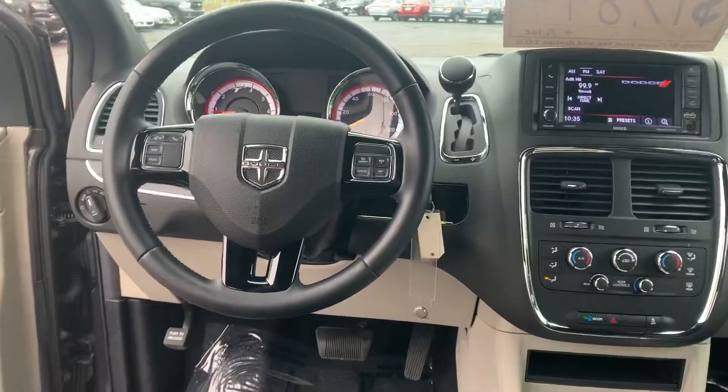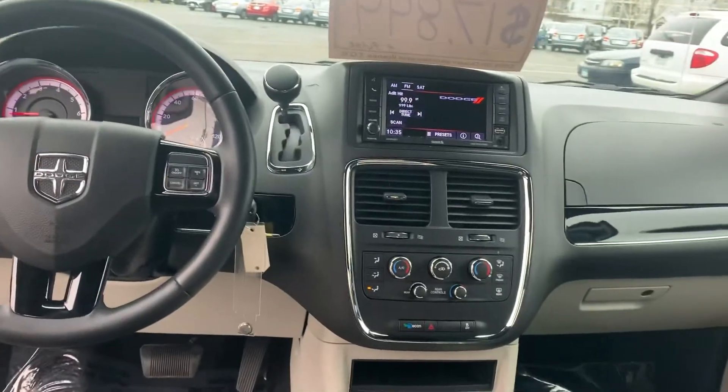There's your big display, your Bluetooth, your audio controls, and you also have your liftgate, your slide doors and everything like that up front. This one does have the remote start, power driver's seat, and lumbar.